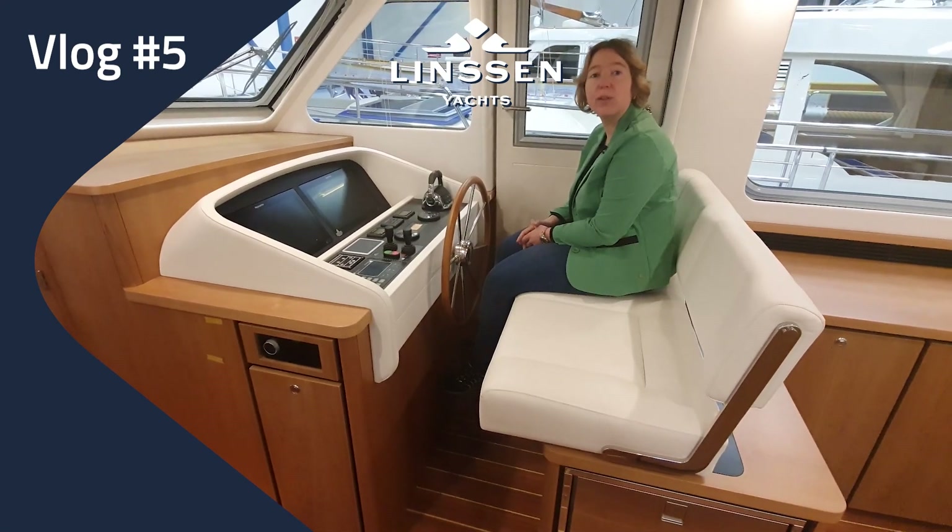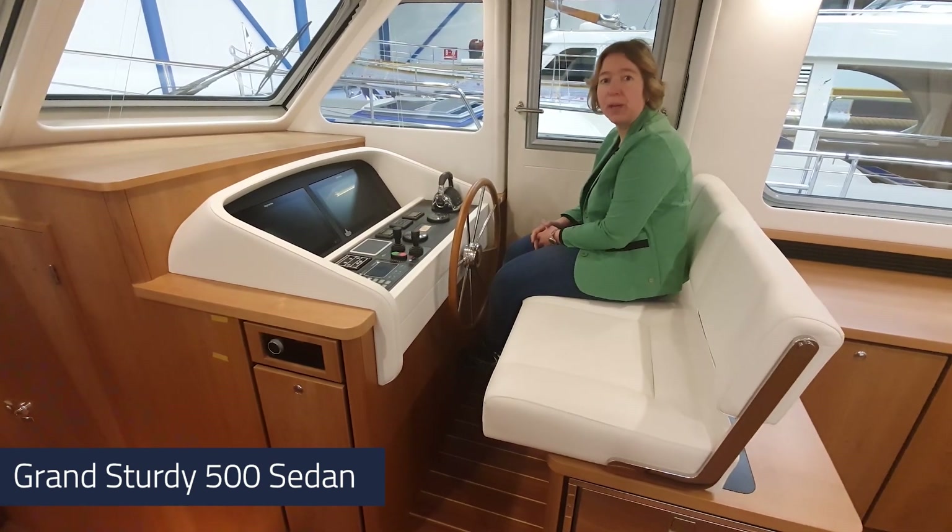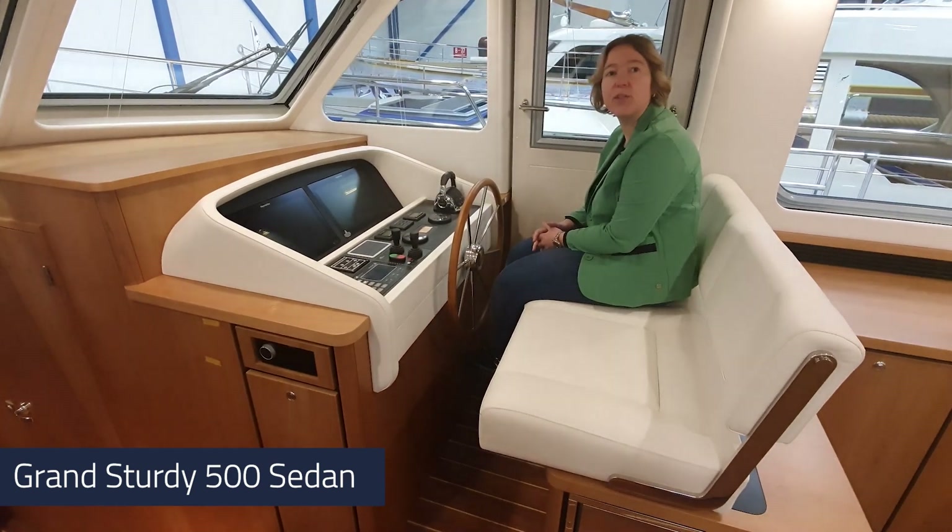Welcome back on board of the Grand Surdy 500, our newest model we are about to launch. Today I want to show you a couple of features on this boat.